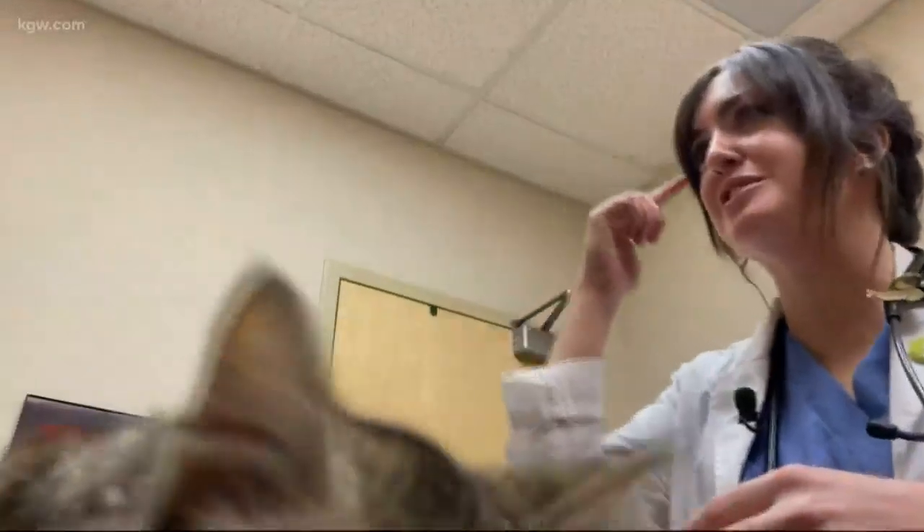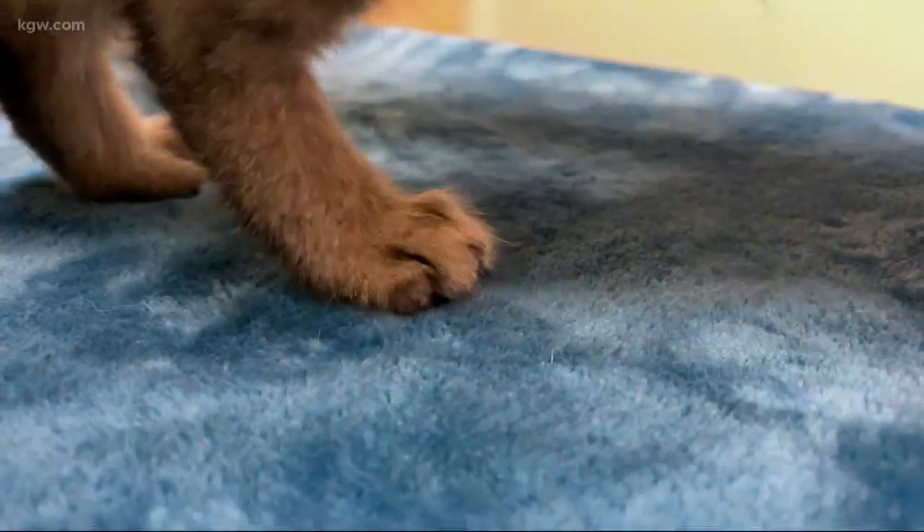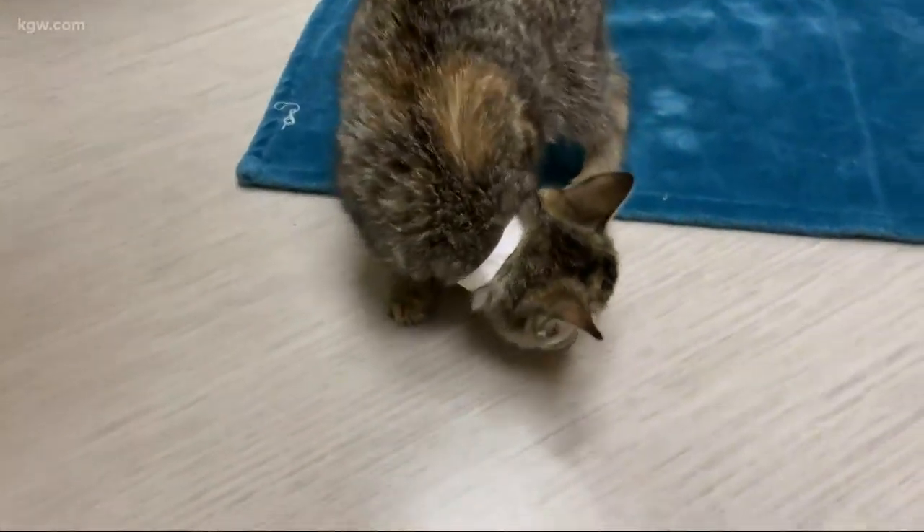We think she looks like Simba with her little shoes. Because after all, she's just like any other kitten. Eileen has always been a completely confident, happy, lovely little kitten.